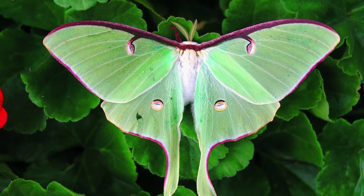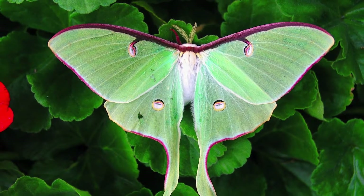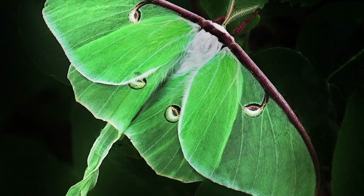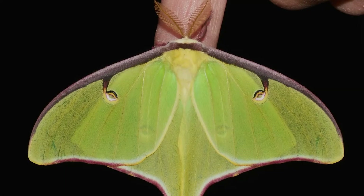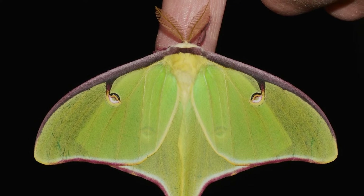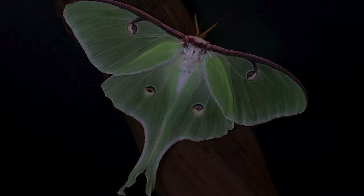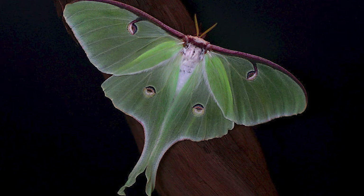The Lune Moth is one of the most magical creatures in the forest. She is said to have the power to grant wishes and cast spells. Many believe that she is the reincarnation of a fallen star. When night falls, she can be seen fluttering around her moonlit glade, casting her enchantments on all who cross her path.